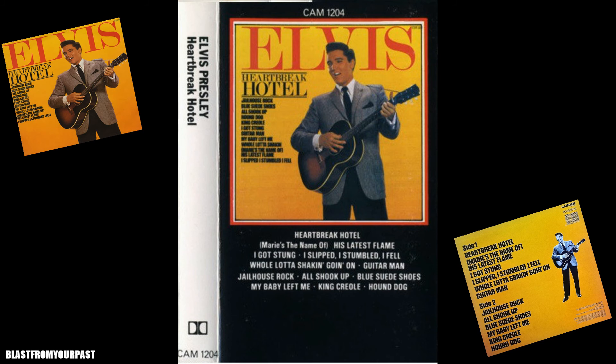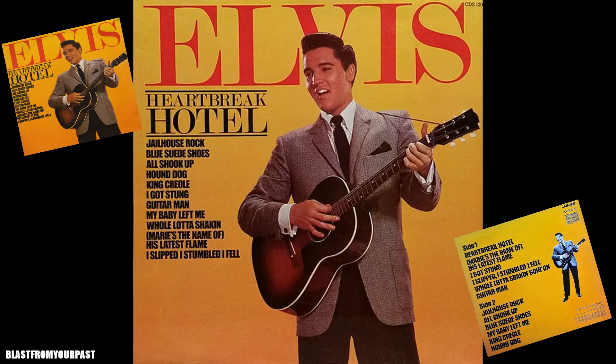Finally, the audio cassette version of the standard album pressing. As with all the Camden releases, they were always released on both vinyl and cassette. The design is very similar — they've essentially shrunk the vinyl album cover and put it on a black background with a red border, which was pretty much the standard design for most Camden releases. At the top it has the catalogue number, which is CAM 1204.